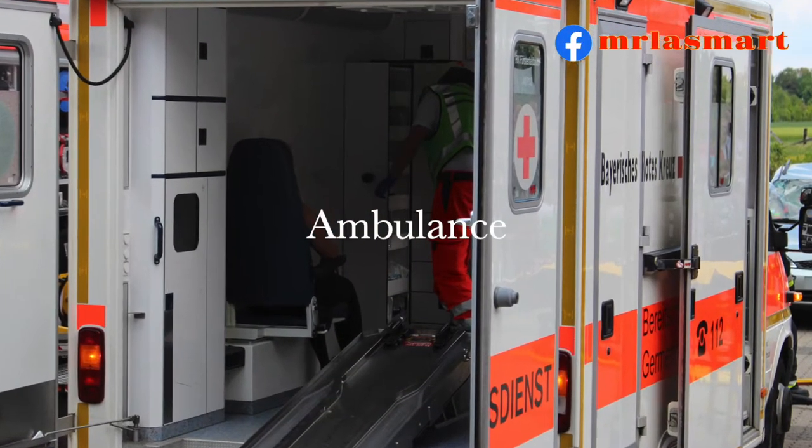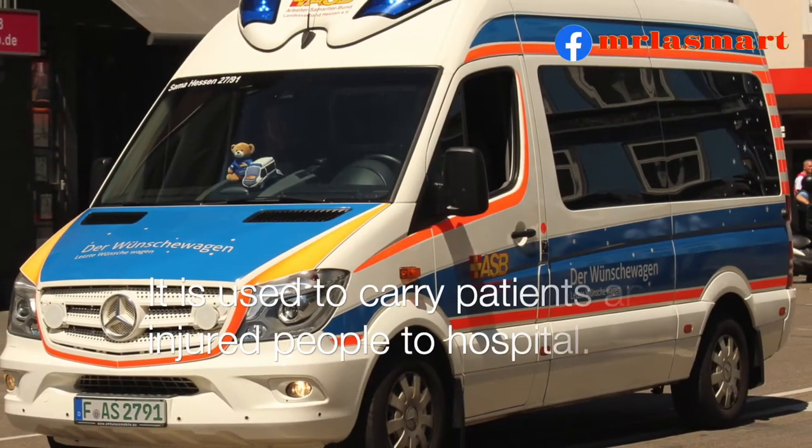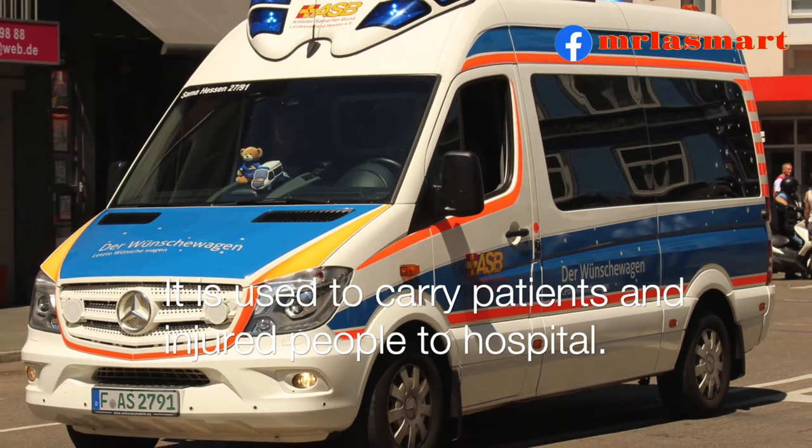Ambulance. It is used to carry patients and injured people to hospital.